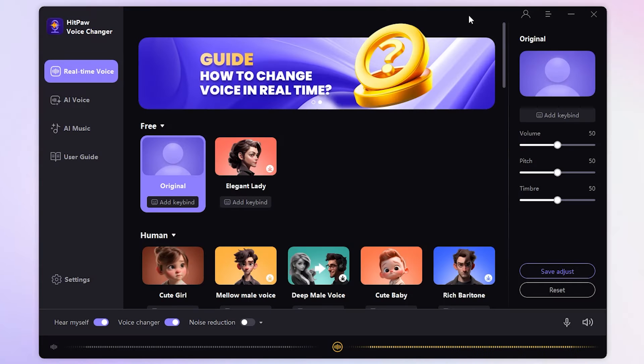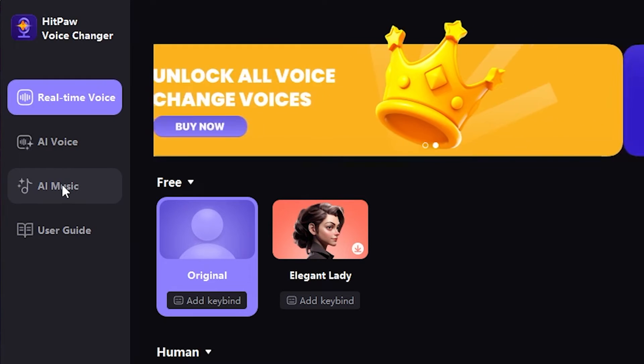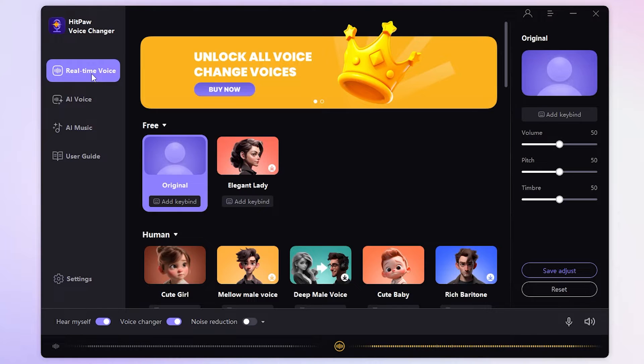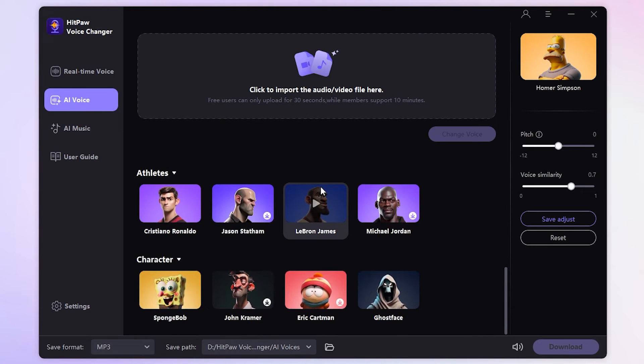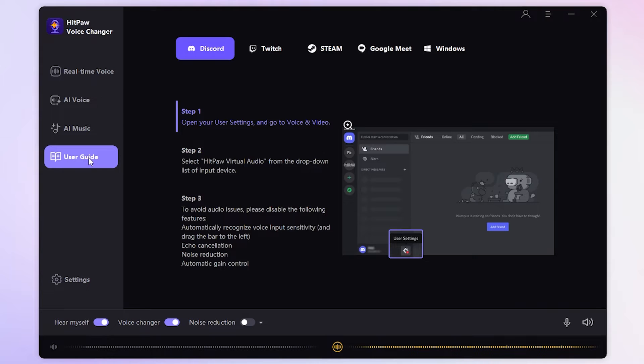Once you fire it up, you'll notice three cool sections: real-time voice, AI voice, and AI music. Real-time voice is mainly used for real-time voice change. AI voice allows you to upload audio files to become the voice of any celebrity, and AI music supports both text-to-song and changing the musical genre. It also has a separate user guide, which is friendly to new users.